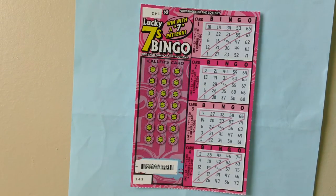This is the two dollar Lucky Seven Bingo stretch ticket, Rhode Island Lucky Seven Bingo. This ticket is number one four three.